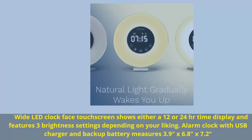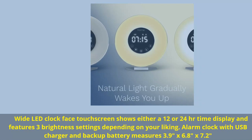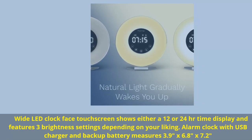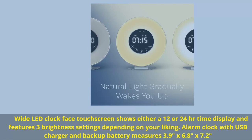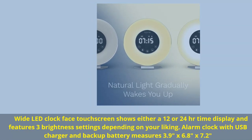Wide LED clock face touch screen shows either 12 or 24-hour time display and features three brightness settings. Alarm clock with USB charger and backup battery measures 3.9 inches by 6.8 inches by 7.2 inches.